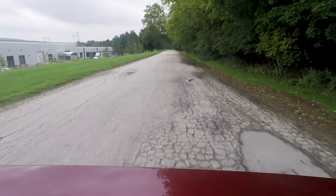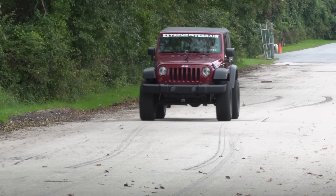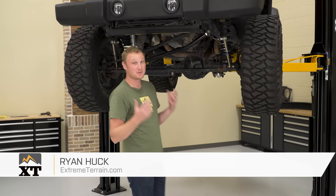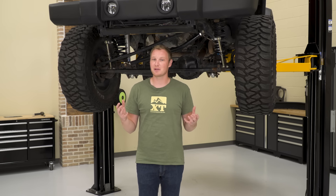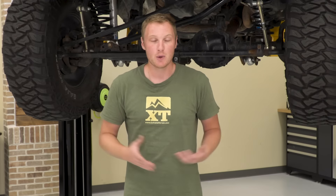Today, we're gonna be talking about one of the scariest things that can happen to you on the road in a Jeep, and that's death wobble. This video is all about death wobble. If you've experienced it, you probably know exactly what I'm talking about. If you haven't and you've just read about it, you may be a little bit confused about the difference between death wobble and just a regular wobble.